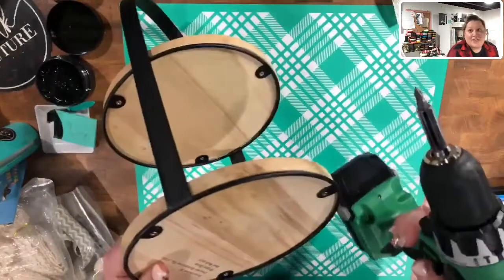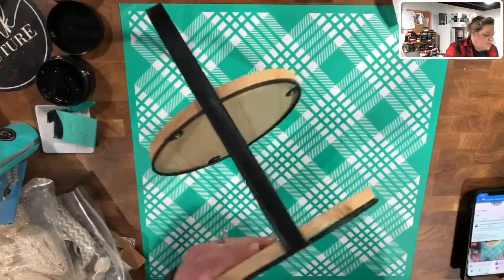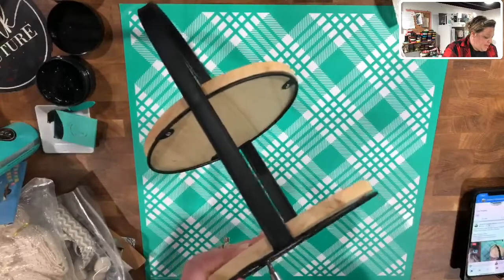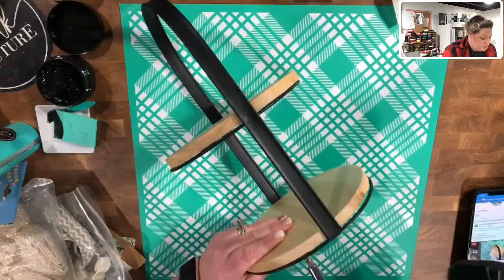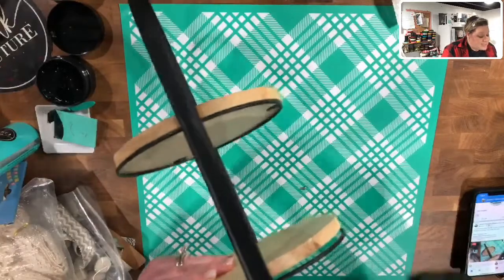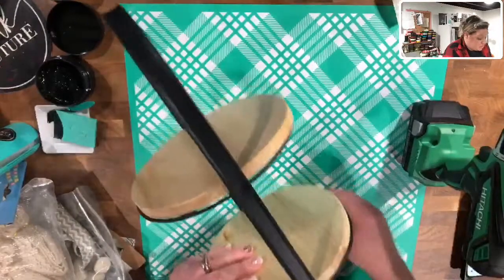I've got my drill and I'm going to quick undo all the little screws on this so that way I can take it apart and make it easier to chalk on. I'm going to tell you, I've become more of a pro with power tools than the last time you saw me make a project with them.